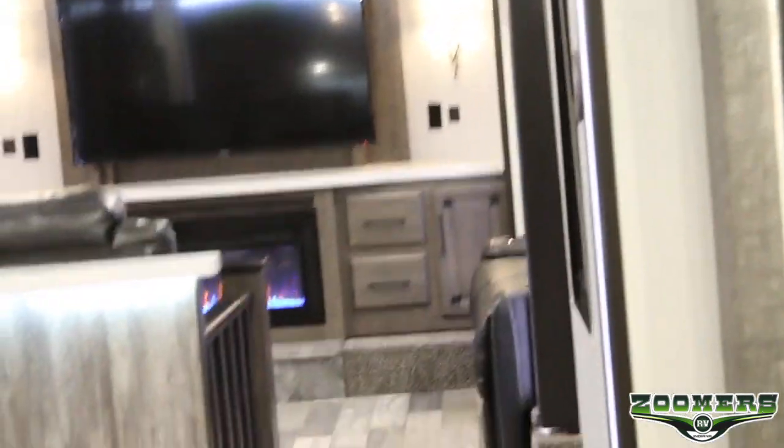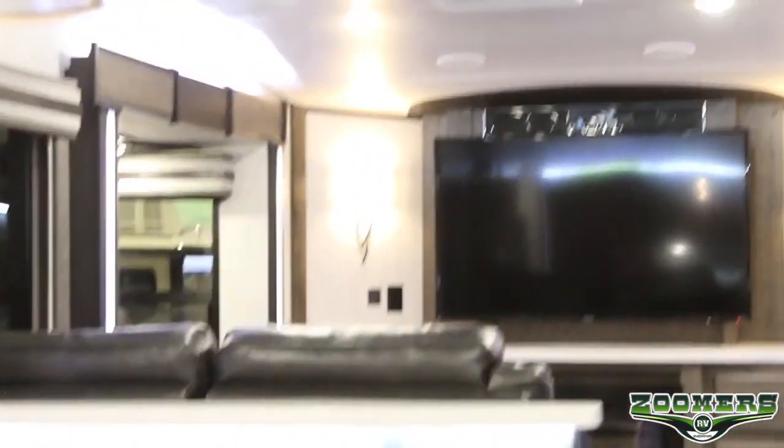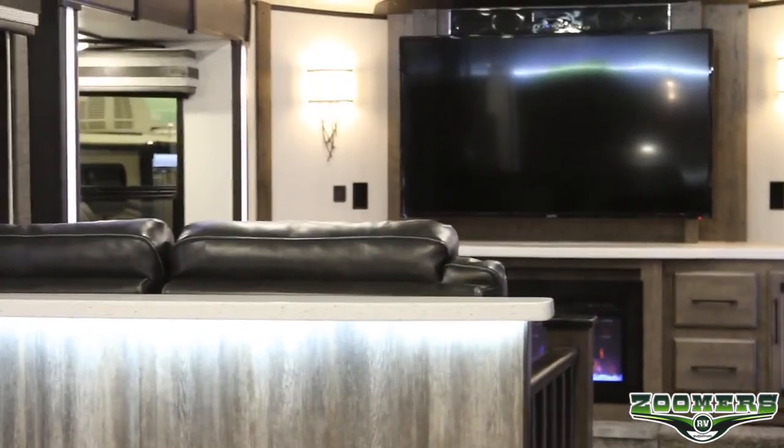Again, this is the new 2020 Heartland Cyclone 4214. I hope you have enjoyed this tour. Please see us in person at the Fort Wayne RV and Camping Show or visit us at zoomersrv.com. Thank you.